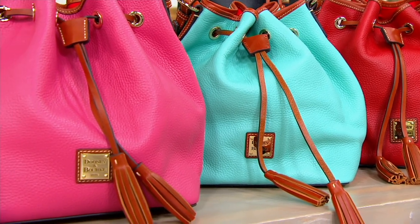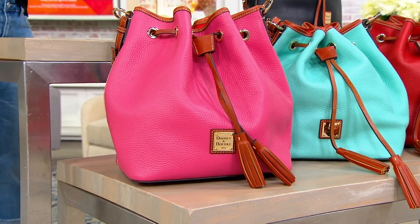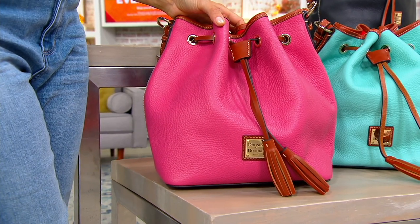I think aqua is more accurate. Or maybe the color of the Caribbean — it's definitely got that sea look to it. And then look at this: this is called hot pink, and hot pink it is.